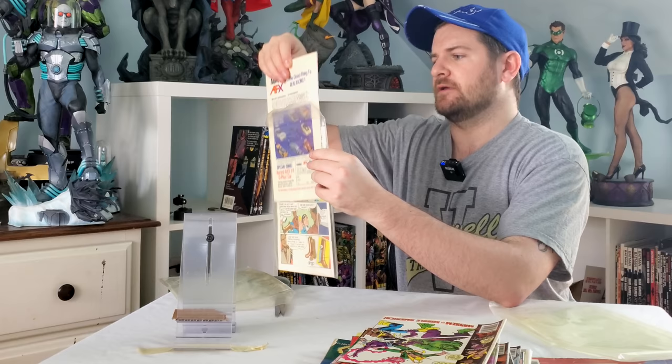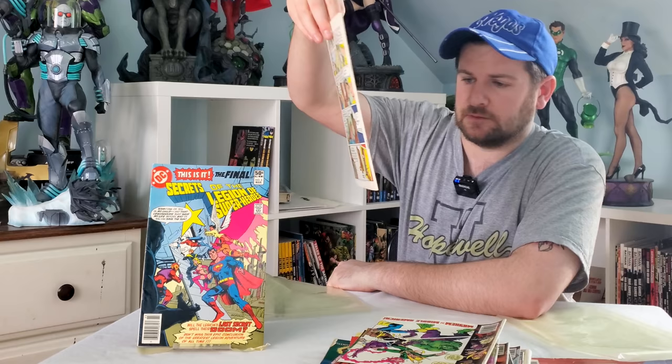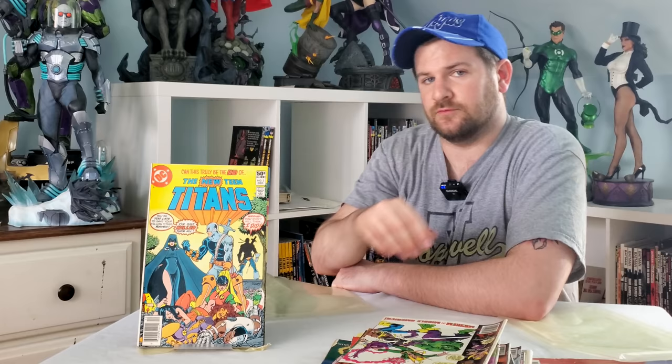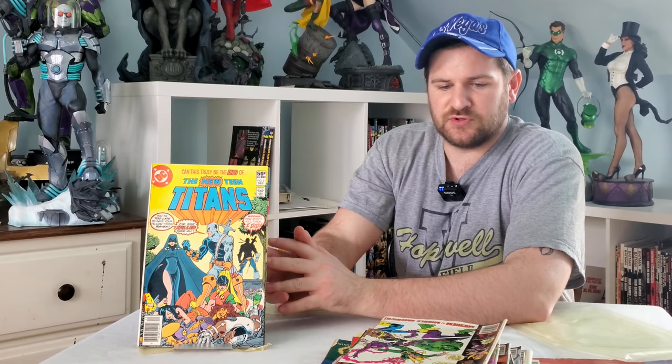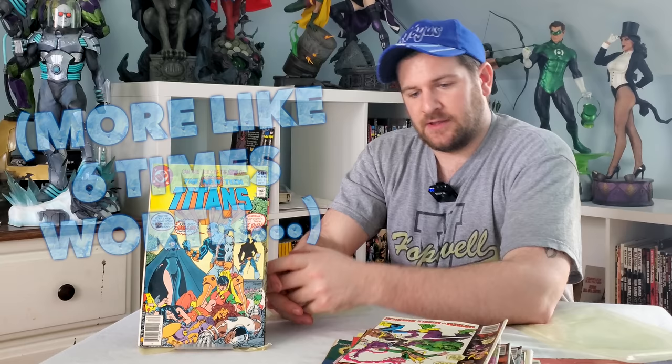Not this one — but this one. Coincidentally, it is the nicest book in the entire lot: a newsstand copy of New Mutants — wait, New Teen Titans number two! New Teen Titans number two. That right there, in that condition, is already worth about three times what I paid for this collection.